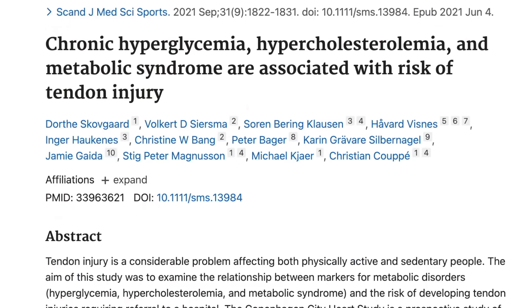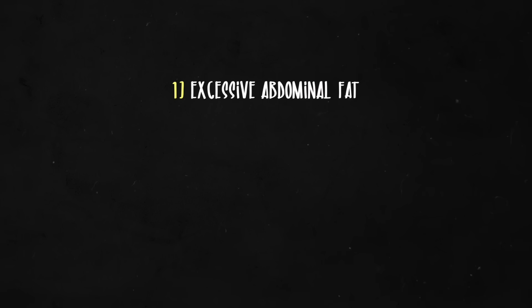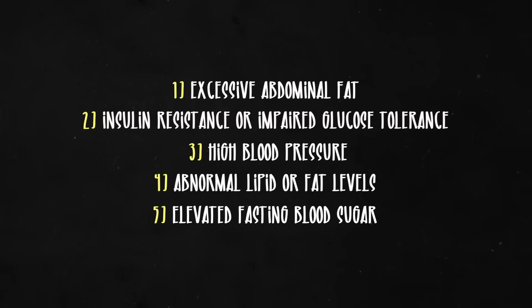This study found that people with metabolic syndrome are also at high risk for tendon issues. Metabolic syndrome is defined as having three of the following: excessive abdominal fat, insulin resistance or impaired glucose tolerance, high blood pressure, abnormal lipid levels, and elevated fasting blood sugar. Those with metabolic syndrome had about 2.5 times higher risk of tendon injury. Those with elevated hemoglobin A1c — a marker for prediabetes and diabetes — had a three times higher risk, and those with high cholesterol had a 1.5 times higher risk. We are realizing that tendinopathies are as much a metabolic disease as an overuse or wear-and-tear problem, and what we really need to do is make better choices when it comes to nutrition and physical activity.